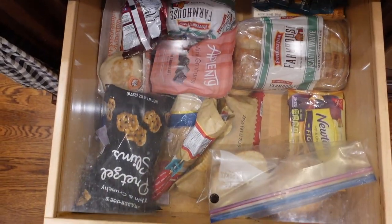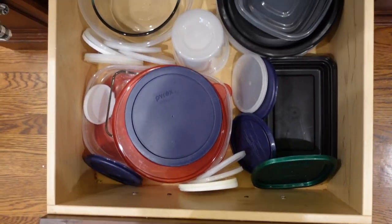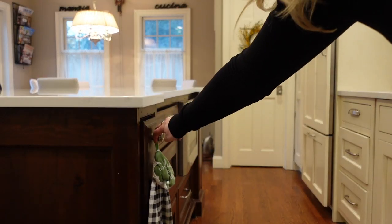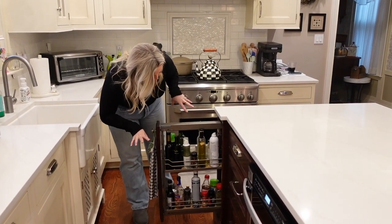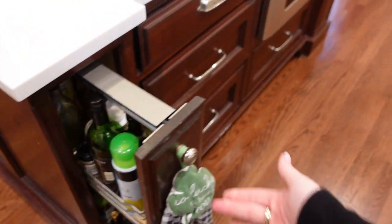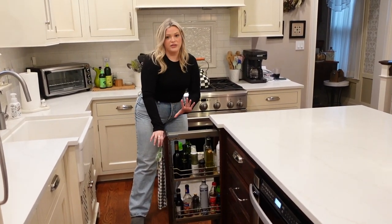This is our bread drawer — very cool because it keeps all the bread fresh, and we also put snacks in there. Then there's our Tupperware drawer. And this is really cool — it's a spice rack pull-out on the island column. We actually use it for oils: different olive oils, spray oils, and some seasonings. My mom optimized the space by putting this in the column — one of the best features.